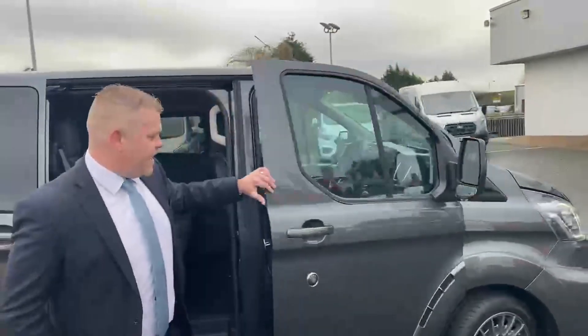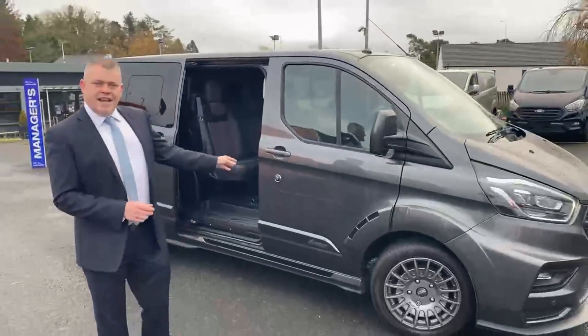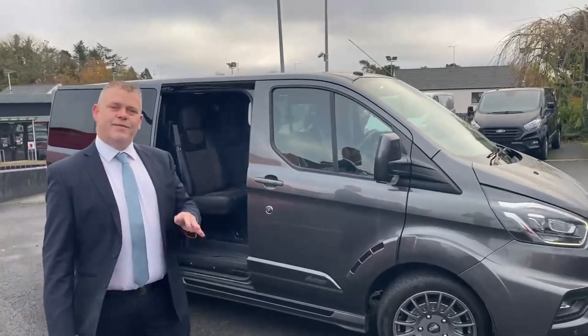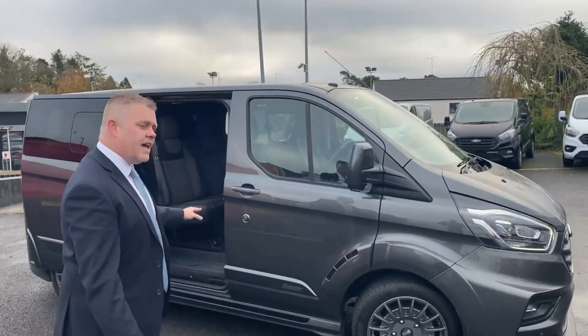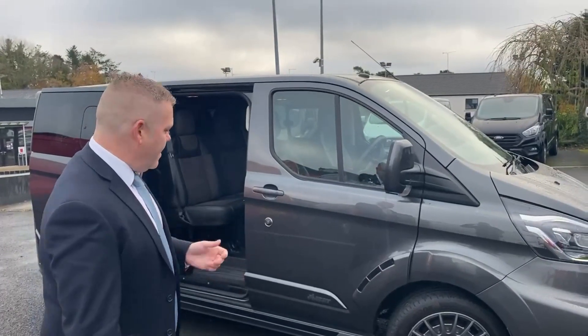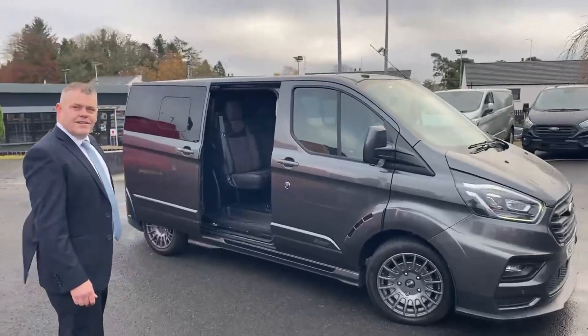Now, let me tell you the whole point of this video — this is a manager special. Yesterday, this was £35,990 plus VAT. Today, I'm going to slash £1,500 off that price for two weeks and two weeks only. This here, today — £34,490 plus VAT and she's yours. What do you think of that? Good deal?